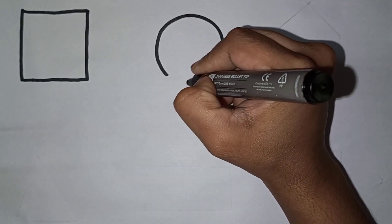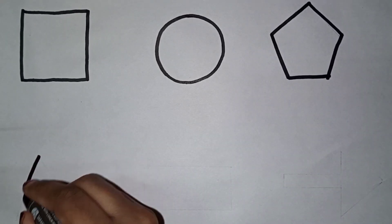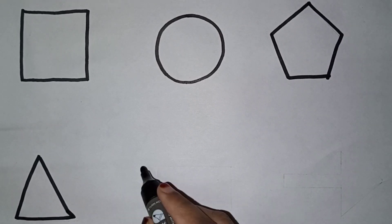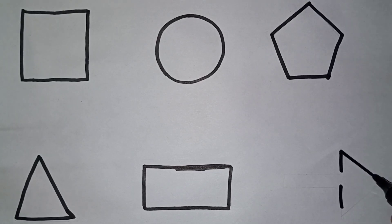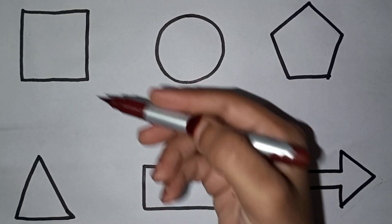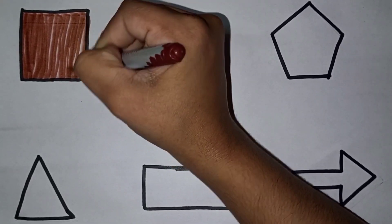Square, circle. Pentagon. Triangle. Rectangle. Arrow. Brown color. Square.